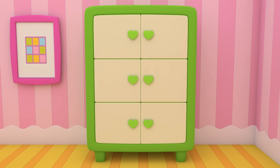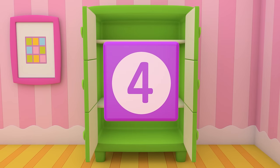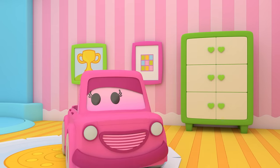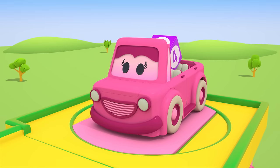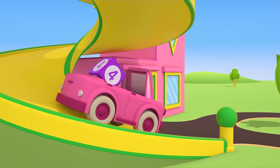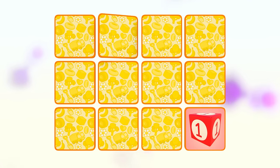And what number is this? Four! Mimi has taken the block with the number 4 to play with! Let's find the matching blocks!